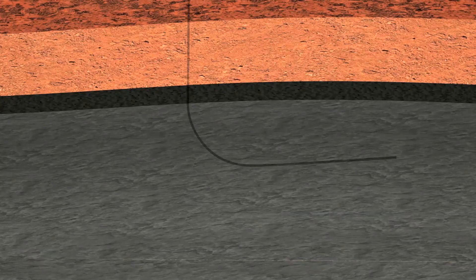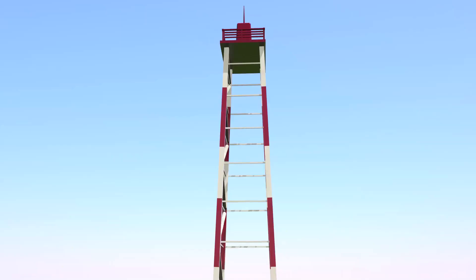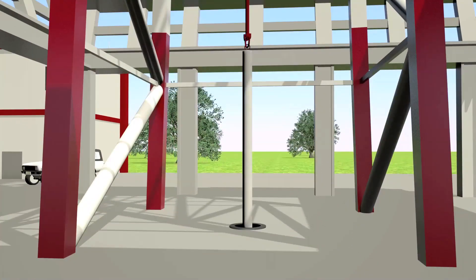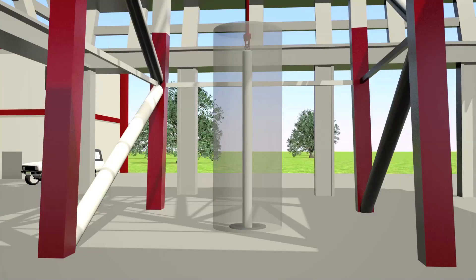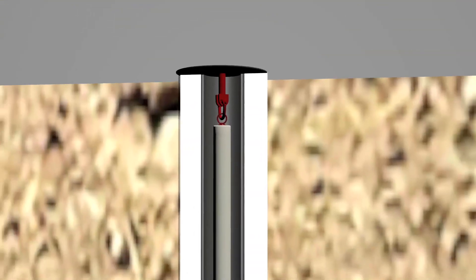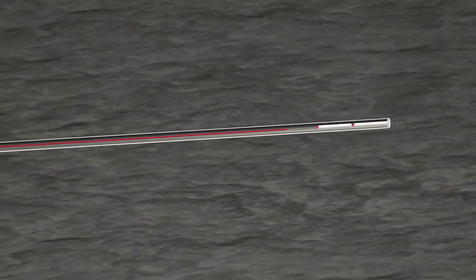Once the drill hole is completed and lined, we are ready to dispose of the waste. Each canister is transported to the site, surrounded by steel and concrete to provide radiation safety for the workers. It is placed at the top of a drill hole and lowered using a stiff cable called coiled tubing. Once it reaches the storage section, the canister is pushed up by the tubing into the nearly horizontal disposal section. The canister is unlatched, the tubing withdrawn, and the process is repeated to insert more canisters.